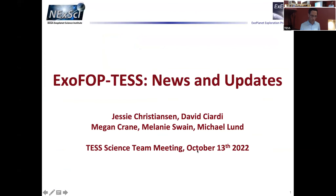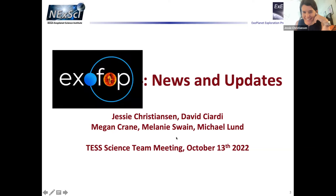The next talk is by Jesse Christensen. The biggest update is that it is no longer ExoFOP-TESS — it is now ExoFOP: one ExoFOP to rule them all. We have merged the ExoFOP Kepler, K2, and TESS portals into one place, to make your lives easier — there's only one place to find information on your targets, because they're all the same stars on the sky.